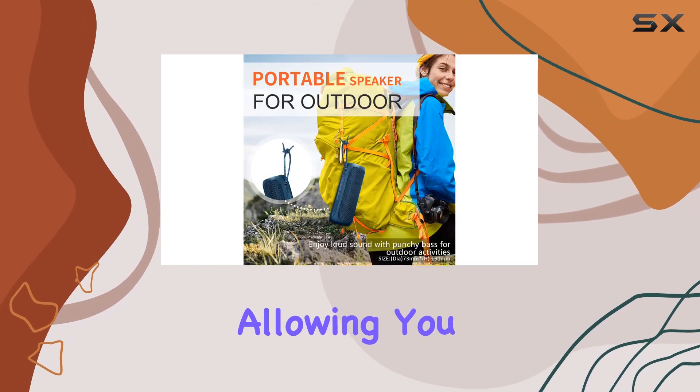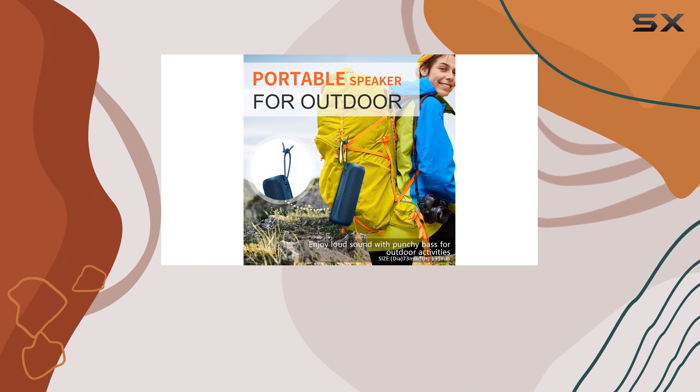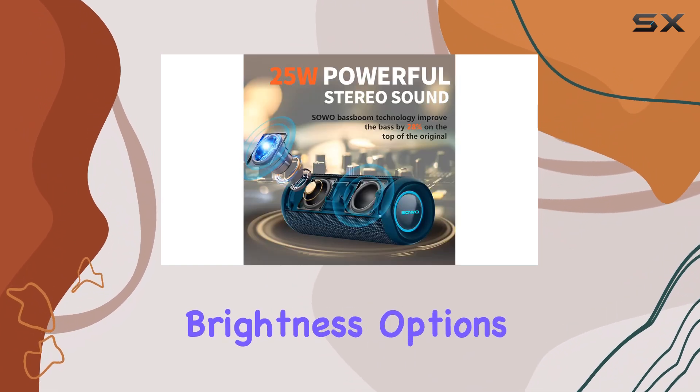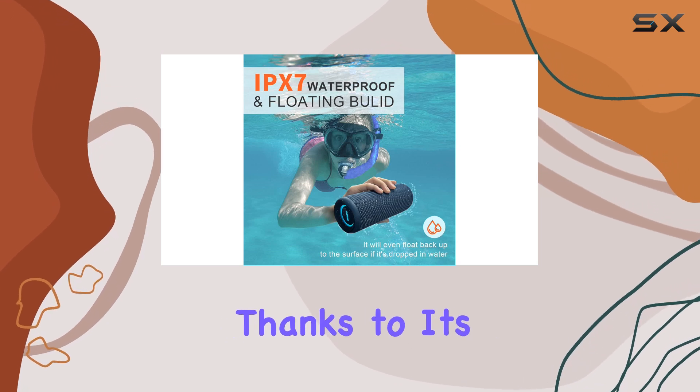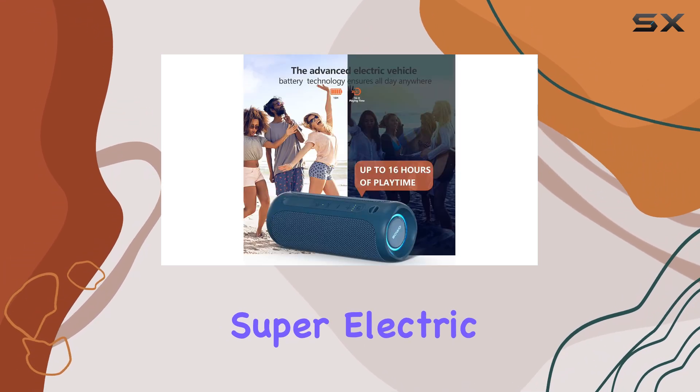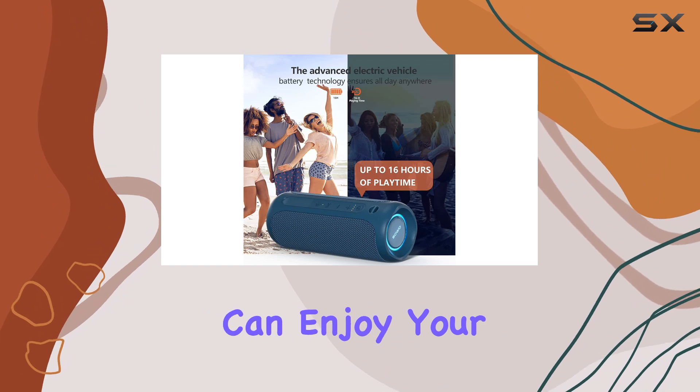The RGB LED lights add a fun and unique touch, allowing you to customize your listening experience with dual 256-level brightness options. The SO speaker boasts an impressive 16-hour playtime thanks to its high-capacity battery, meaning you can enjoy your music all day and into the night without worrying about recharging.